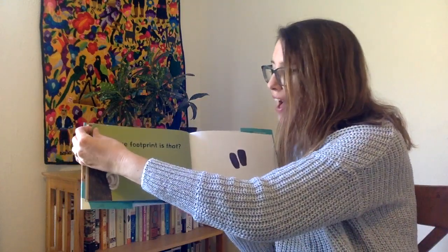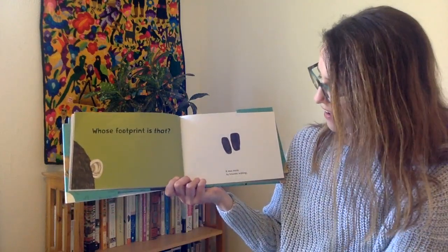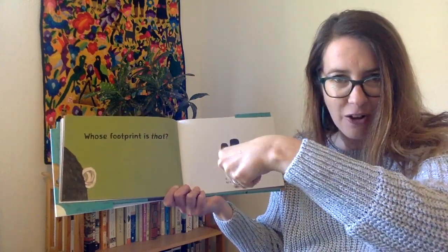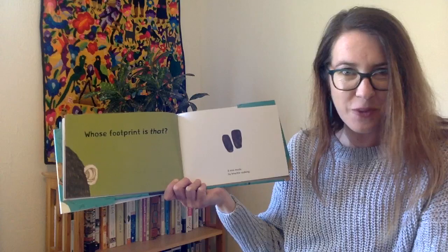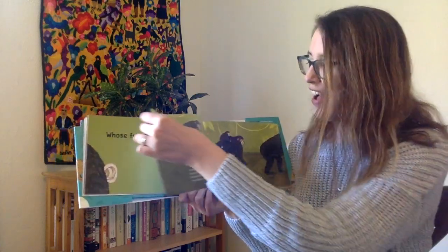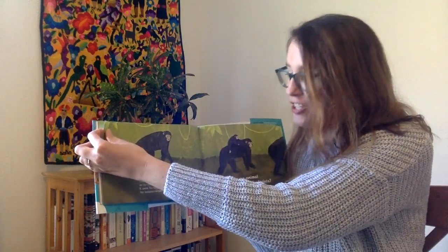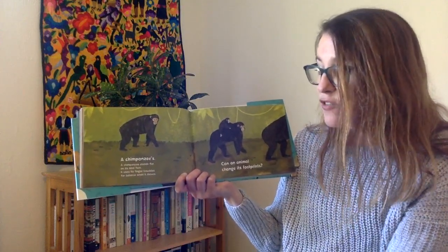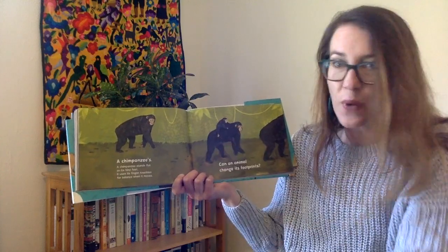Whose footprint is that? It was made by knuckle walking. Knuckle walking. Whose footprint is that? A chimpanzee! A chimpanzee stands flat on its hind feet. It uses its finger knuckles for balance when it moves.